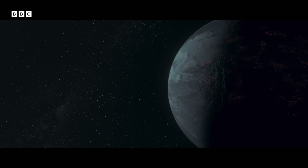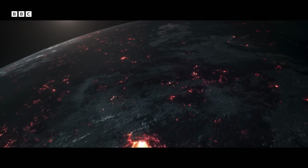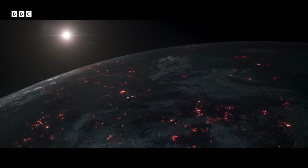Millions of years after the birth of the planet, there's still no atmosphere as we know it. But that is going to change.